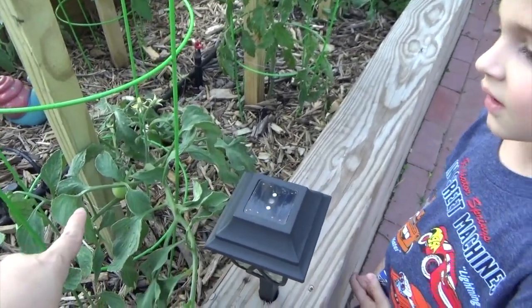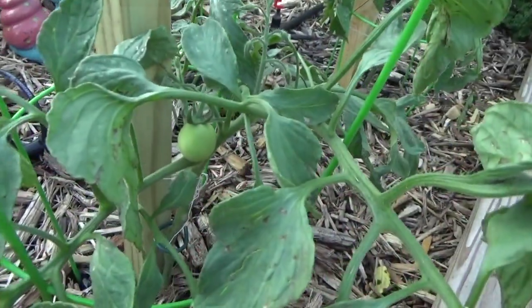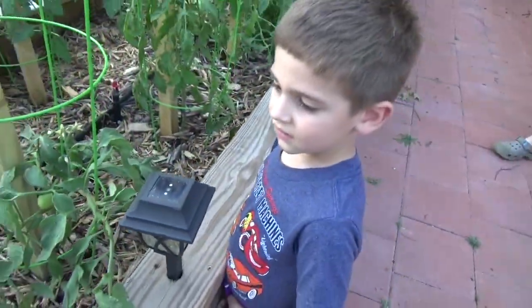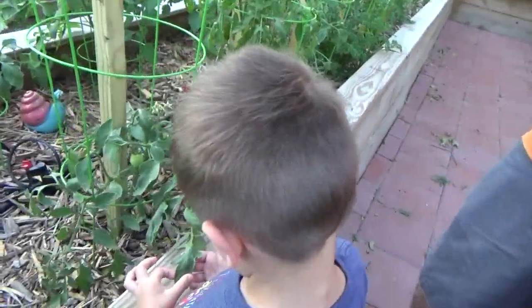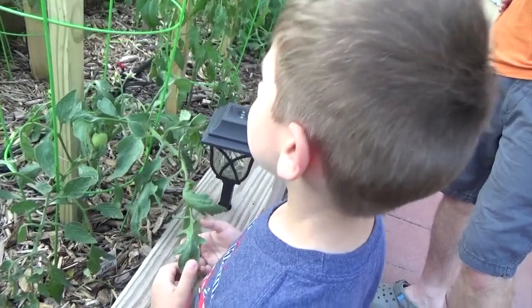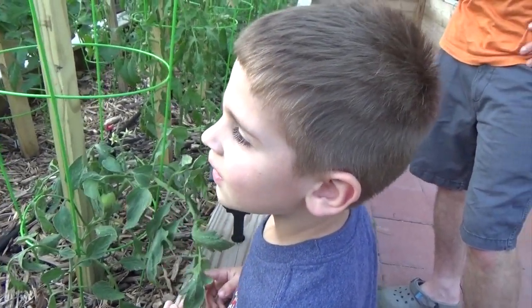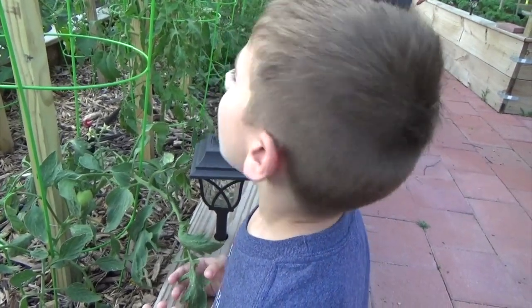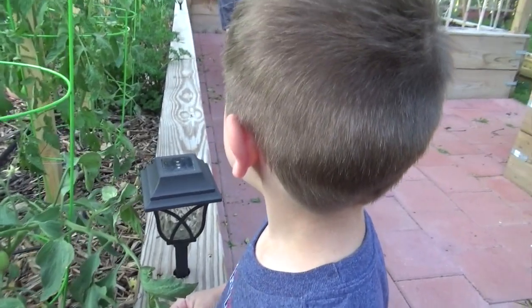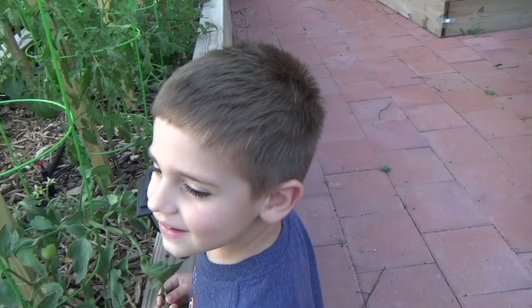Hey MJ, what are these? Tomatoes! Our first tomatoes, and they're growing up — this one's bigger and that one's smaller. Do you like to be in the garden? Yeah, I do. Do you like to eat food out of the garden? What's your favorite thing to eat out of the garden? I love to eat strawberries — from the strawberry bed. Yeah, I know you do.